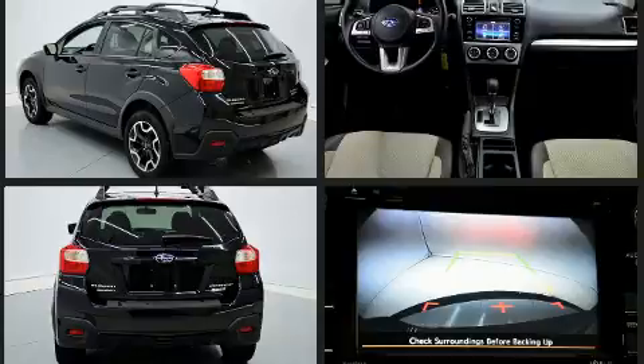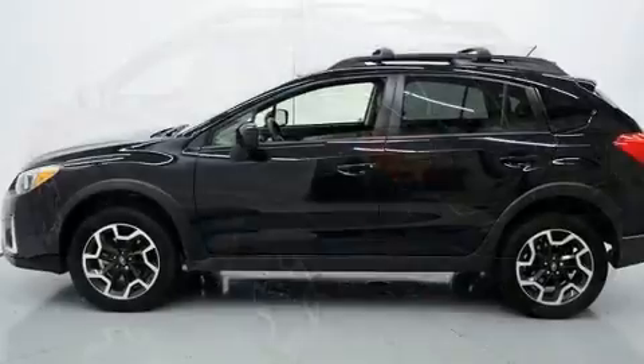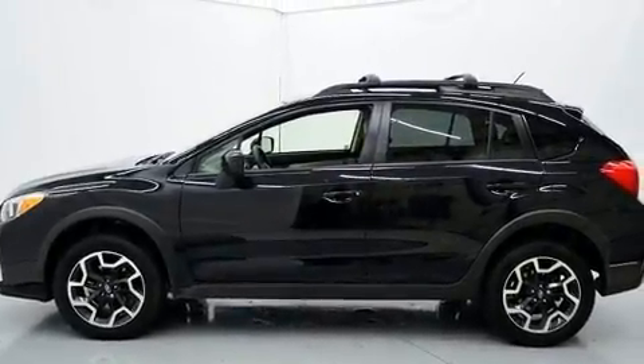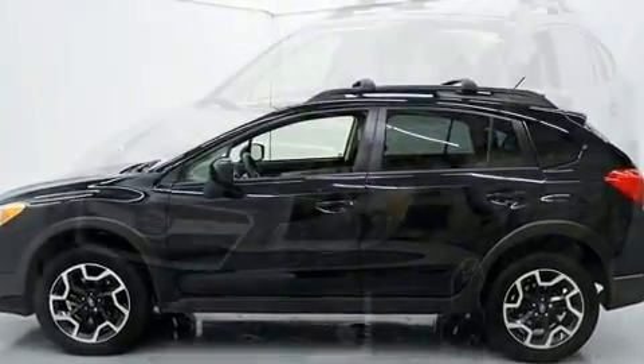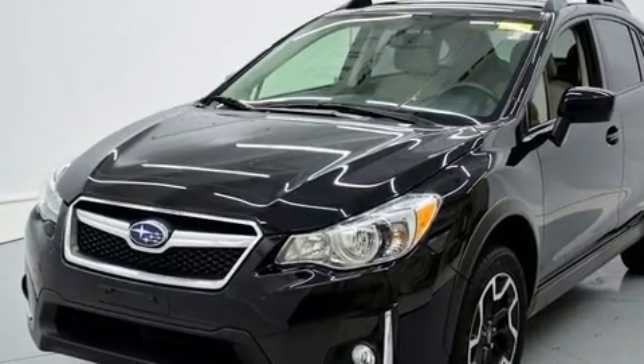Subaru prioritized practicality, efficiency, and style by including one-touch window functionality, adjustable headrests in all seating positions, power door mirrors and heated door mirrors, remote keyless entry, and air conditioning.